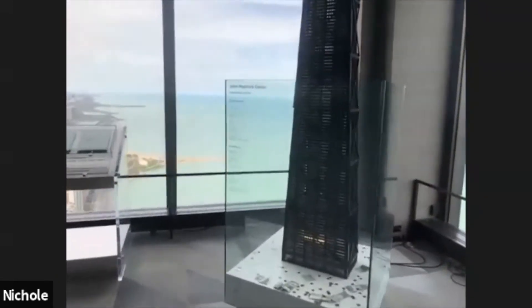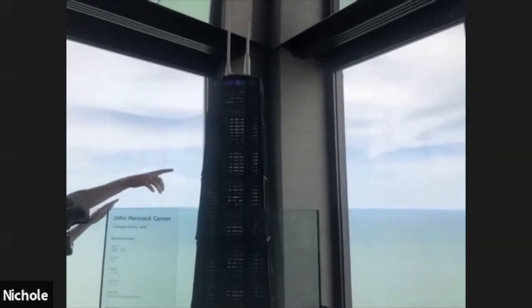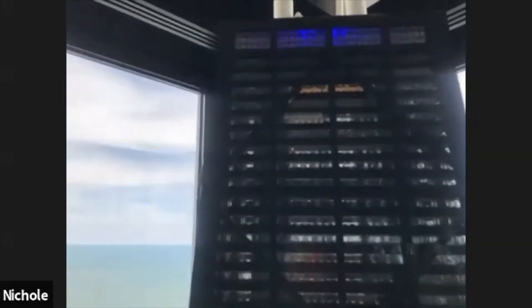We of course have our famous Lego model of the building, and if you zoom in really closely up here, it even has its own little tilt. Very cool — you've got the lights going and the whole thing.